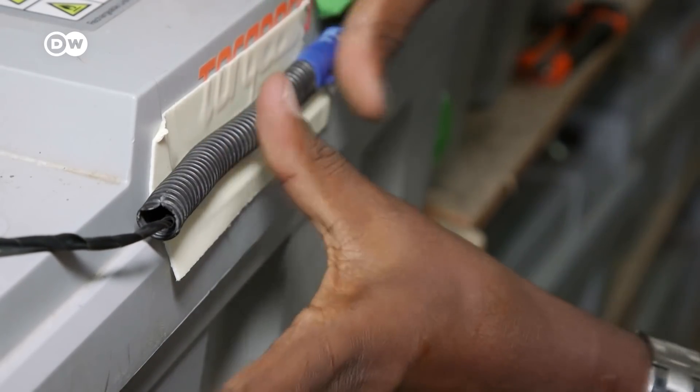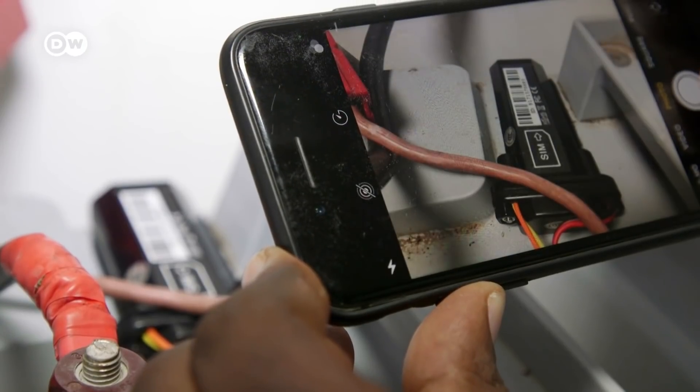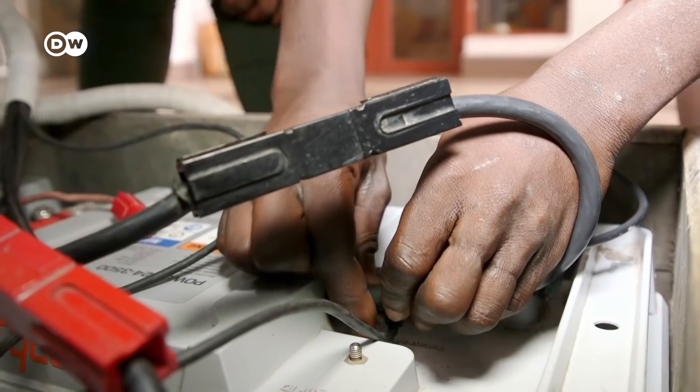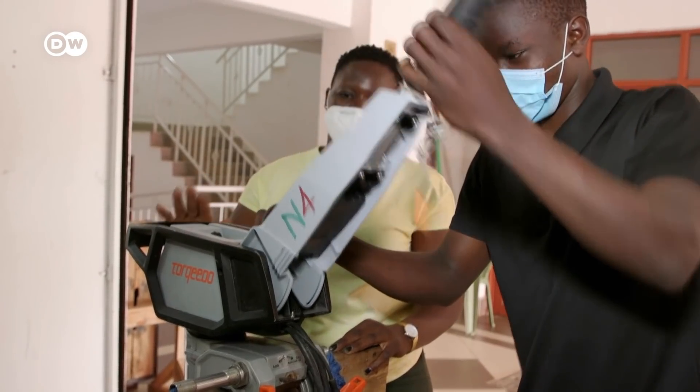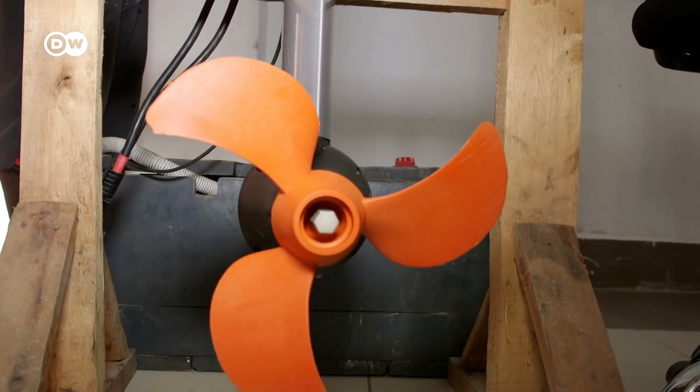The batteries are equipped with GPS trackers so that the boats can be precisely located in case of emergency. Osobo first started testing its system in 2017, but everything was delayed by the pandemic. In the meantime, more than 15 fishermen have signed a contract with the company.